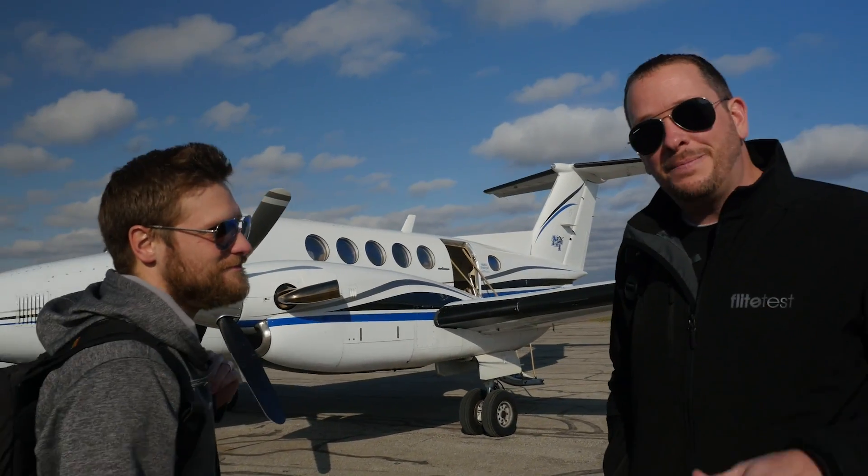Hey friends, welcome to Flight Test. I'm Josh and I'm Stefan. Today we get to go to MTSU to check out their pilot program. We always talk about what it's like to make your passion your profession — today we get to dig a little bit deeper and hopefully take you along. Let's go on the plane.